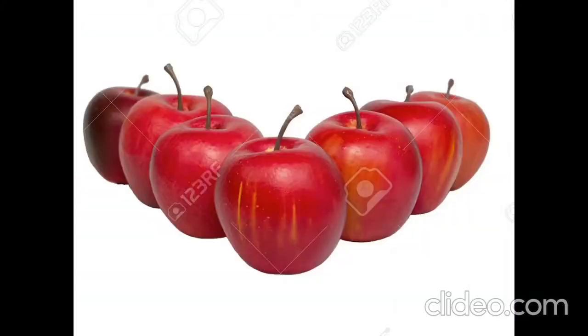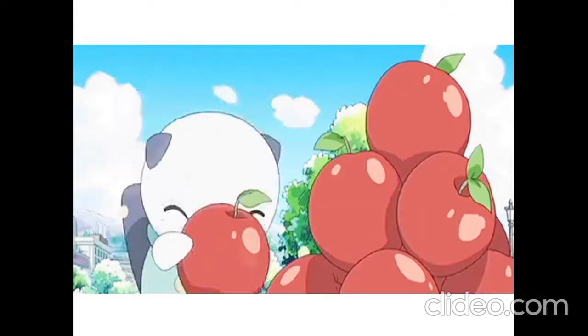Look, look — seven red apples, seven green apples. Crunch, crunch.